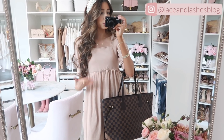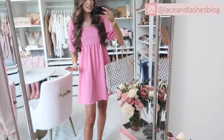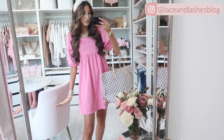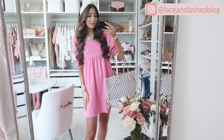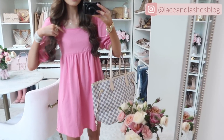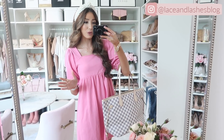Here's the same dress in medium pink, which is so bright and fun. I can't decide between the blush pink and this medium pink — I don't know which one I like better. I feel like this color makes me look tanner but I always gravitate towards the blush pinks as well. You guys have to vote below.